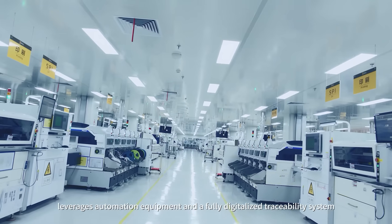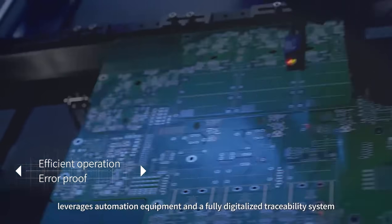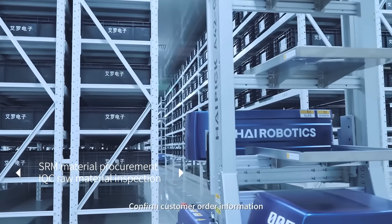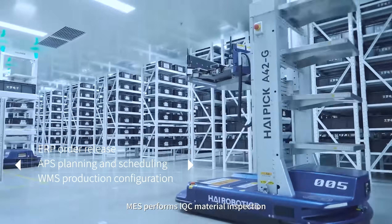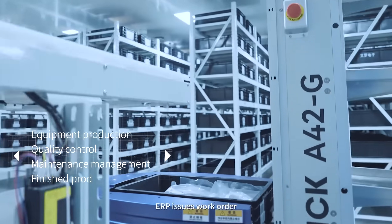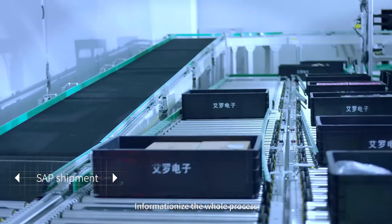Solax Power leverages automation equipment and a fully digitalized traceability system to achieve informationization and automation. The process includes confirming customer order information, MESS performing IQC material inspection, WMS handling storage, ERP issuing work orders, shifting to the MESS system, and informationizing the whole process.